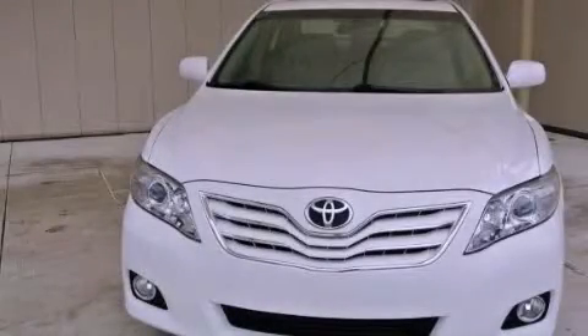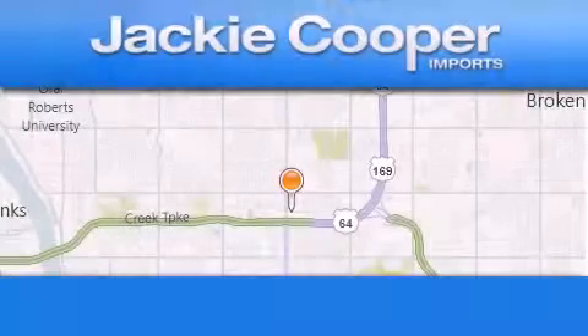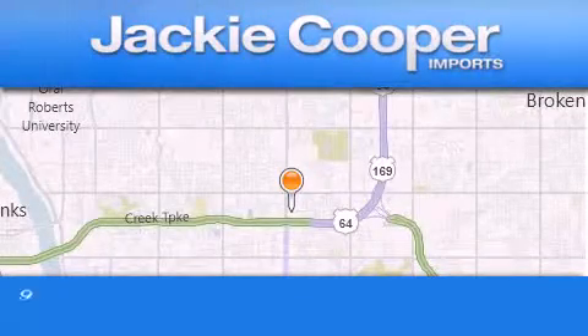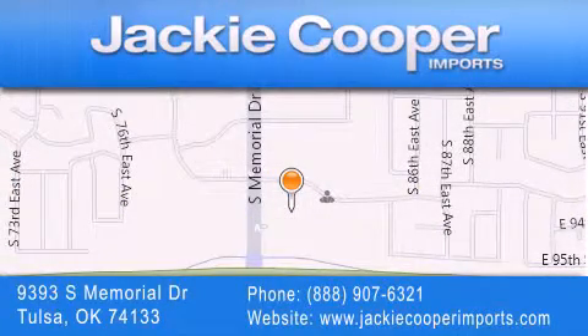We invite you to contact us today to learn more about this vehicle. Jackie Cooper Imports is located at 9393 South Memorial Drive in Tulsa. Our goal is to exceed all of your expectations to ensure that you'll return for future visits.